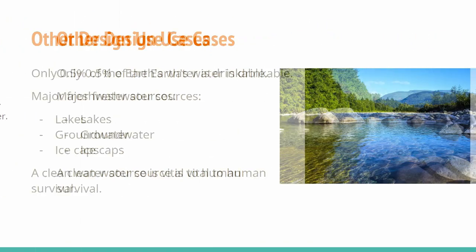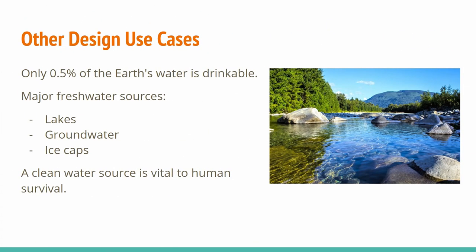The amount of drinking water on earth is limited. Only 0.5% of earth's water is drinking water. For perspective, if there were only 100 liters of water on earth, only 0.5 liters would be safe to drink. Any device that can provide clean water is vital to the survival of the human race. The majority of fresh water comes from lakes, groundwater, and ice caps.